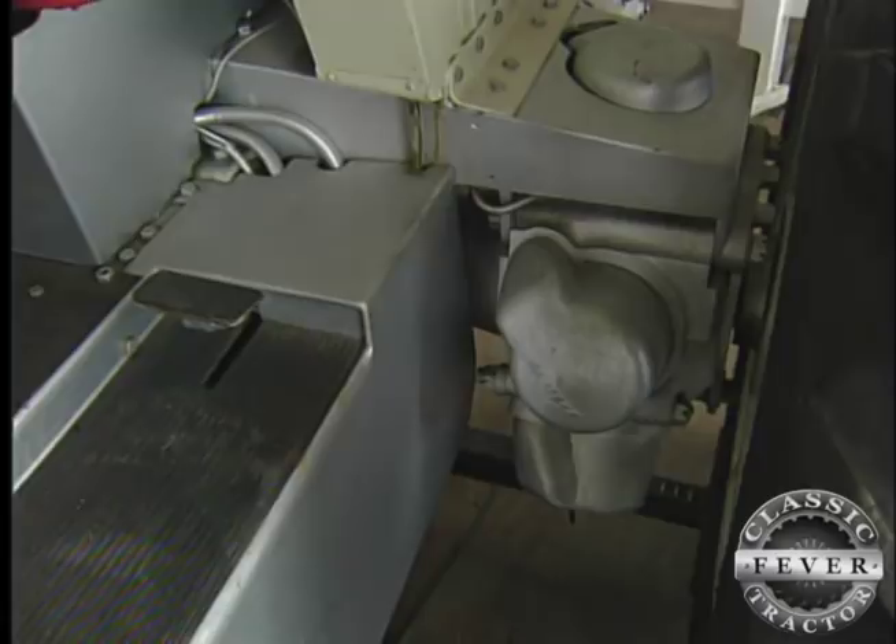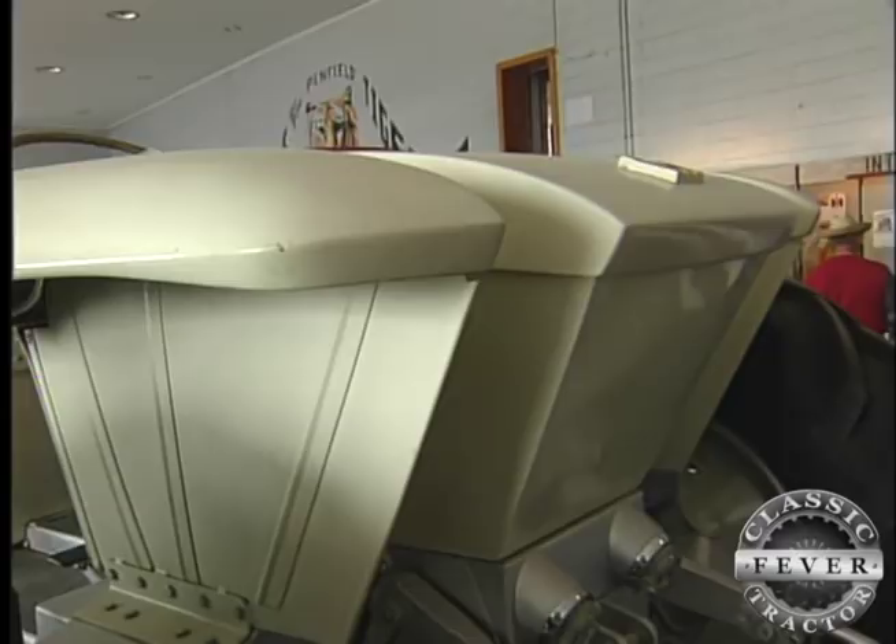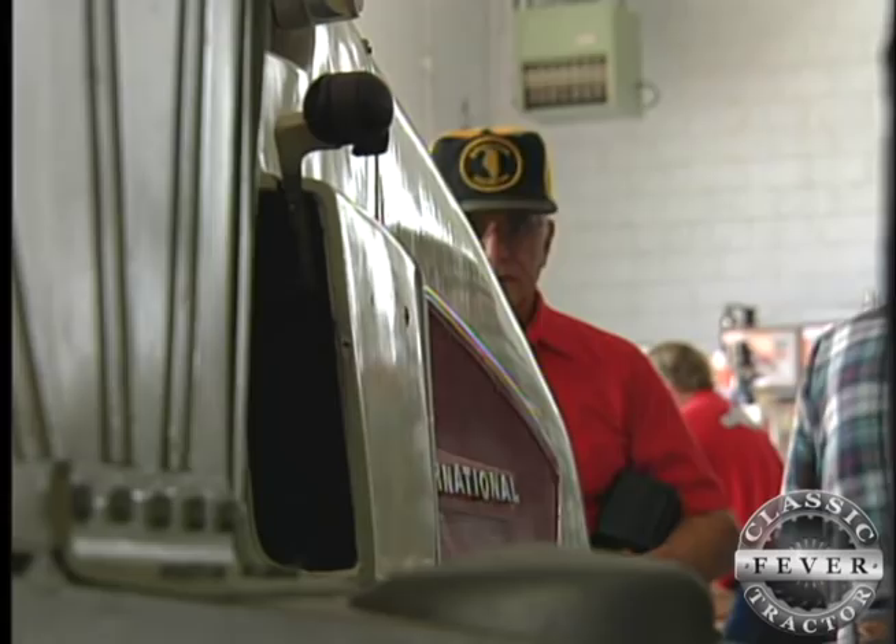With a hydrostatic transmission, the HT341 actually ran on military jet fuel, with a fuel tank tucked away behind the driver's seat. But its biggest drawback was poor fuel economy.